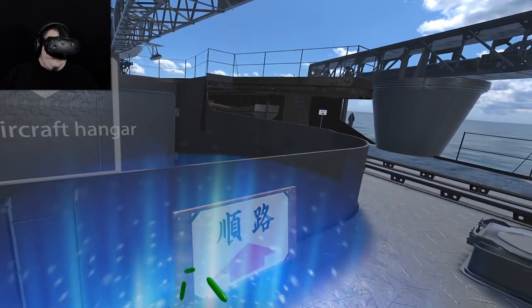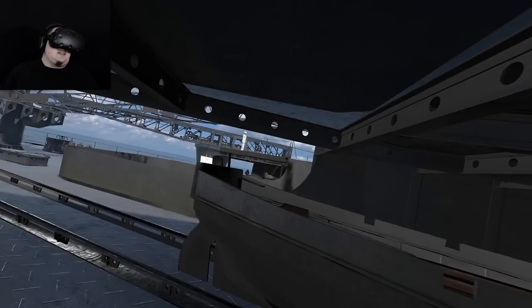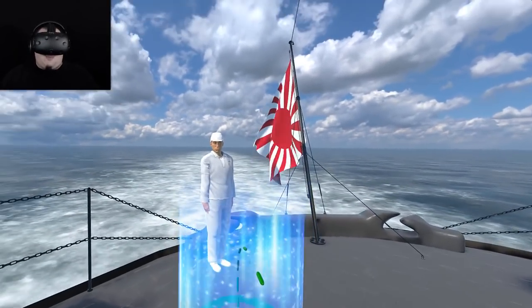Goes straight to the stern. Hey mates, what have you got for us? I think you're our final tour guide of this episode. It better be interesting.